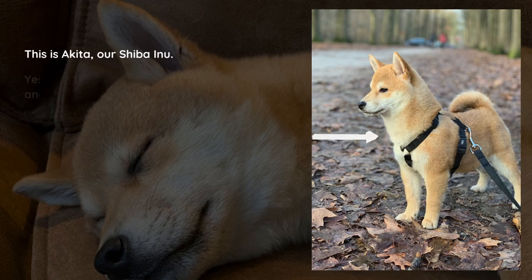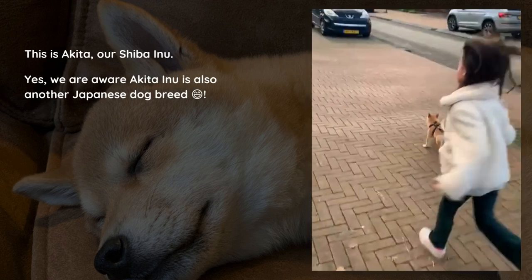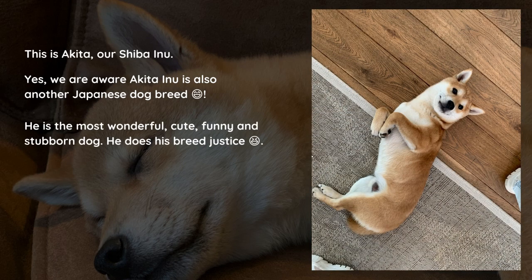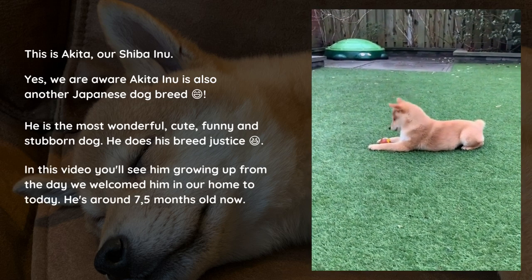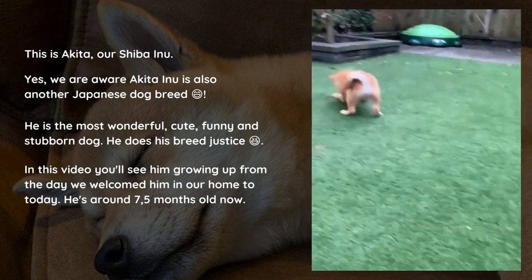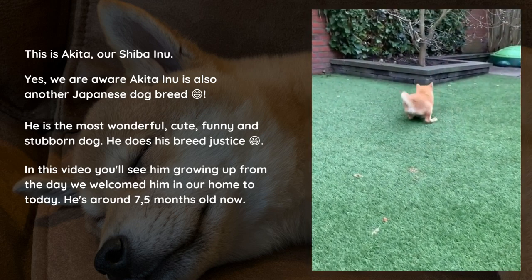This is Akita, our Shiba Inu. Yes, we are aware Akita Inu is also another Japanese dog breed. He's the most wonderful, cute, funny and stubborn dog. He does his breed justice. In this video you'll see him growing up from the day we welcomed him into our home till today. He's around seven and a half months old now.